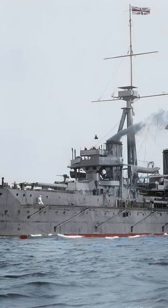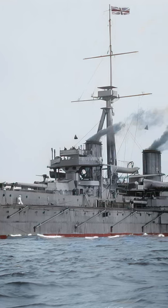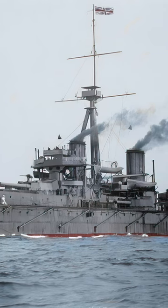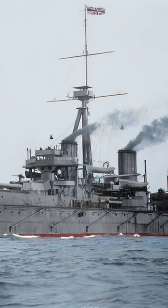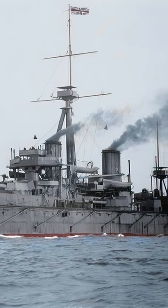This all-big-gun design, a novelty at the time, allowed for unprecedented range and power, making the Dreadnought a formidable force at sea. Its introduction by the British Royal Navy sparked a global arms race, especially with Germany, as nations scrambled to build their own Dreadnoughts.